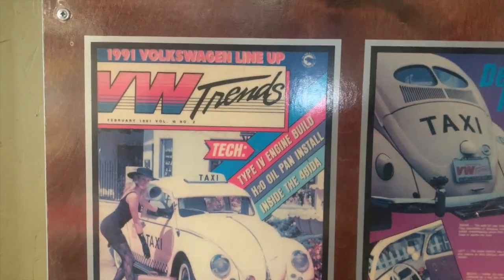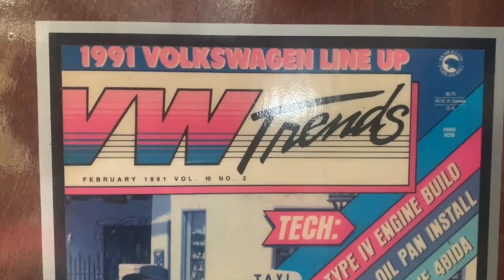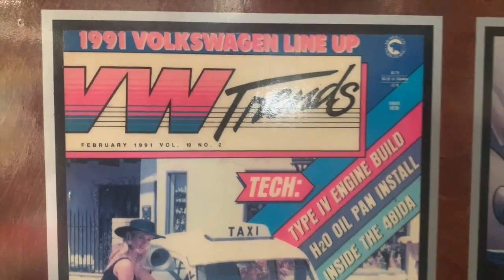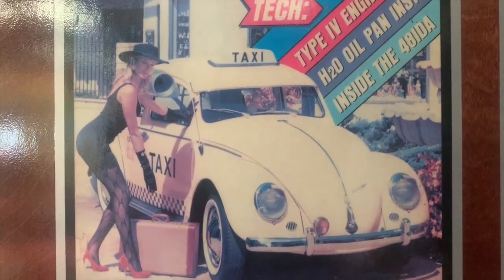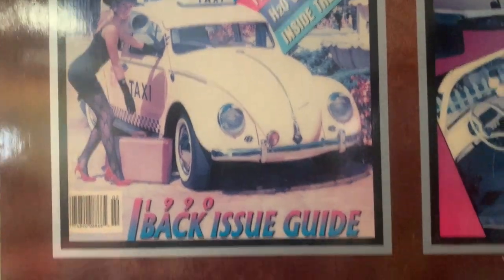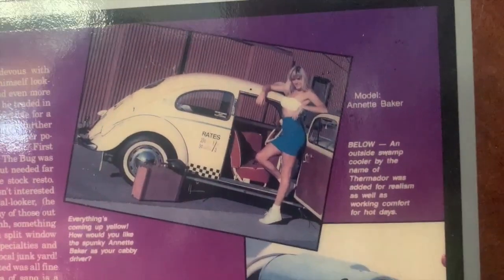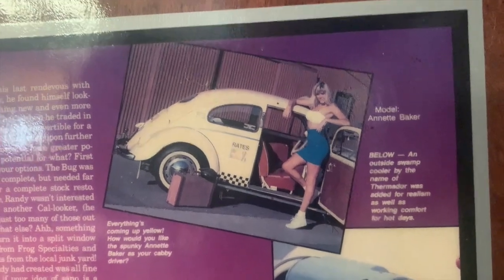This was the first car that I ever built that was actually on the cover of a magazine — that was February 1991, VW Trends. We did this photo shoot at a place called Old World in Huntington Beach, and then we also did another photo shoot in Garden Grove at some kind of vintage place, and that's the same girl in a different outfit.